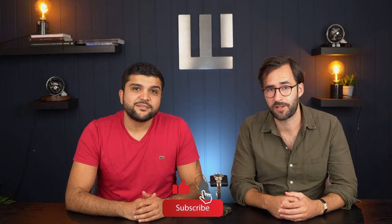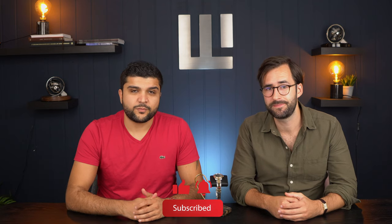Alright guys, that's it for this time. Let us know in the comments if you're a fan of the Wimbledon dials or not. Don't forget to leave a thumbs up and subscribe to our channel. See you next time. Thank you.